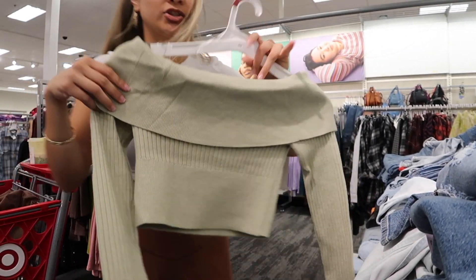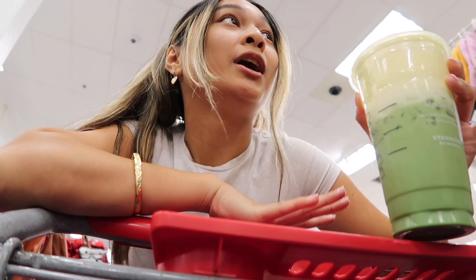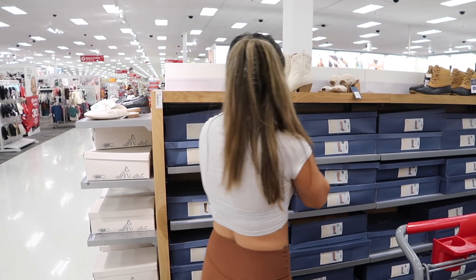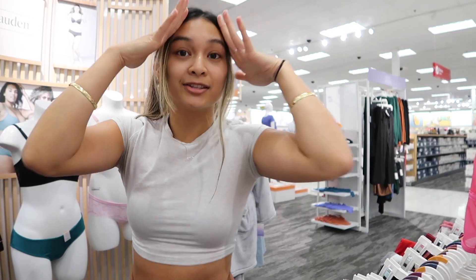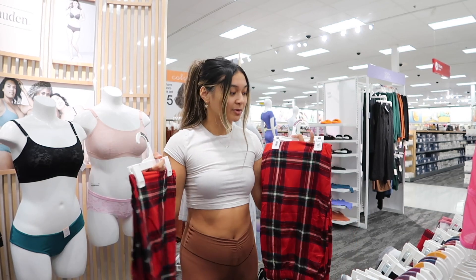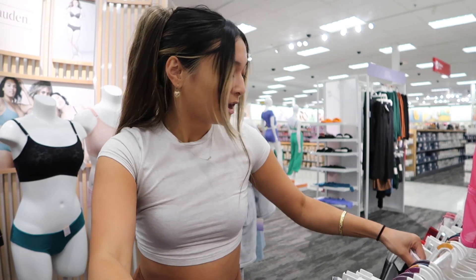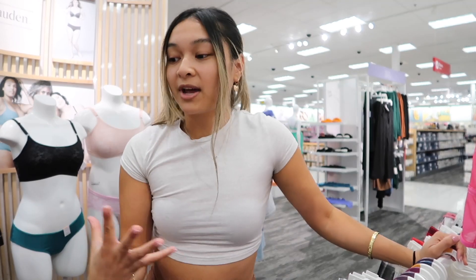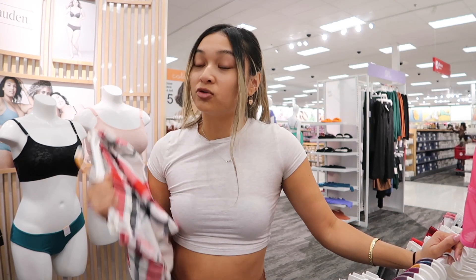You guys, Target is really popping off with their clothes this season. It is Target Circle Week so the clothes are 30% off! I would really love a pair of tall boots for fall to wear with little mini skirts and dresses, but Target doesn't have the kind I'm looking for. They're already putting out Christmas stuff — Christmas pajamas — and I'm kind of upset because it's nowhere near Christmas. I hate when stores put stuff out so early; I feel like we should live in the moment and let fall have its moment.